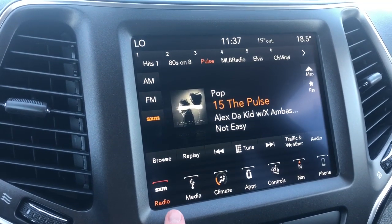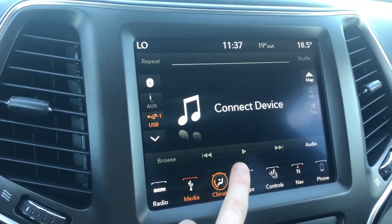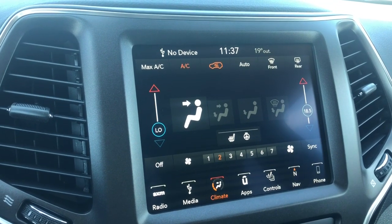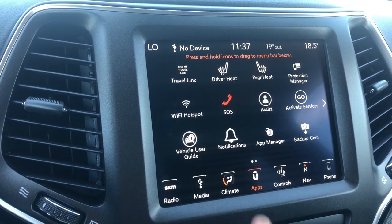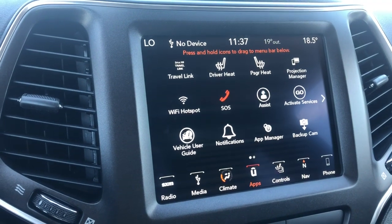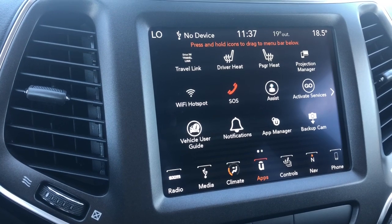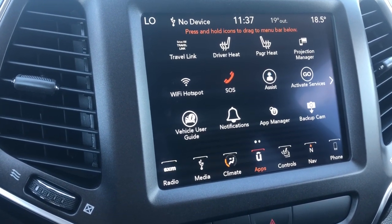It does come with SiriusXM. You can connect your phone with AUX, USB, or Bluetooth. You do have your dual climate control, so if one person wants it hotter and one person wants it colder, you can do that as well. The app screen is completely customizable, just like your smartphone would be. It also does come with your Wi-Fi hotspot, so if you want to get SiriusXM Guardian and download an app, you can preset your vehicle temperature from your phone or find it in a busy parking lot.